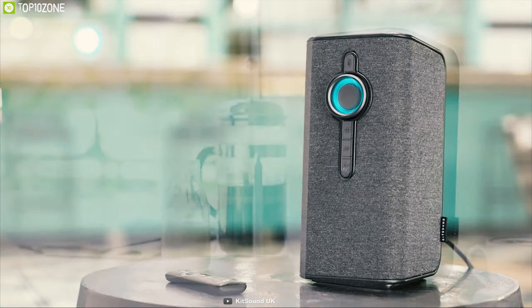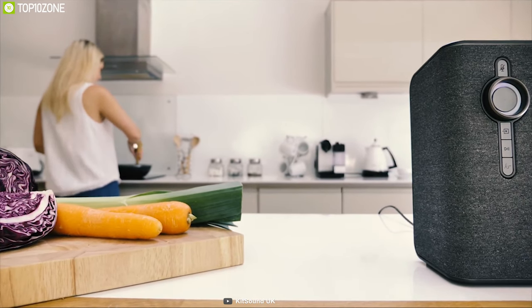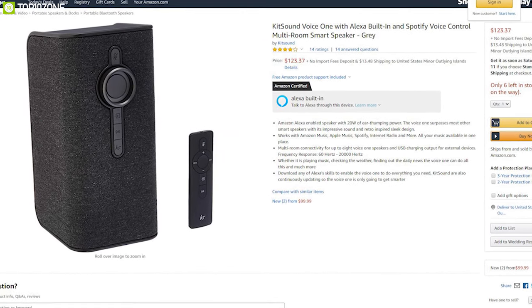If you are on the market for a smart speaker that can provide an immersive music experience in every corner of your home and make your everyday life a little more convenient, the KitSound smart speaker is the right choice for you, and you can get one easily from online.